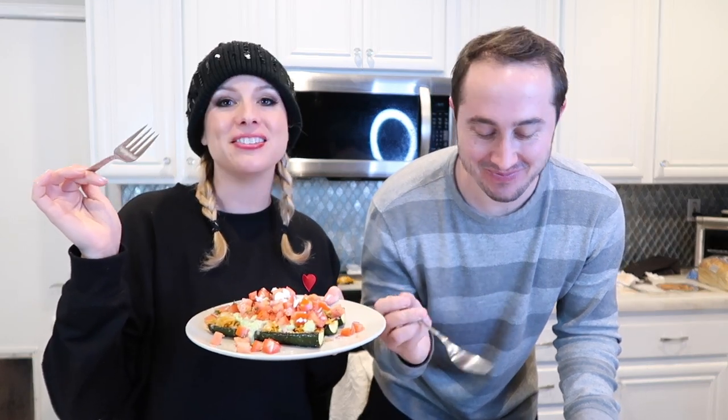The Hello Fresh meal is done and we did the official taste test. Amazing — oh my gosh, I knew it was going to be good! Thanks to Hello Fresh for sponsoring this portion of the video and for the amazing meals they send us every week.